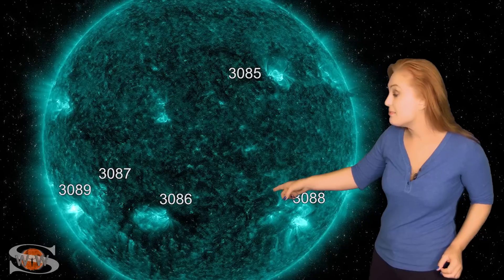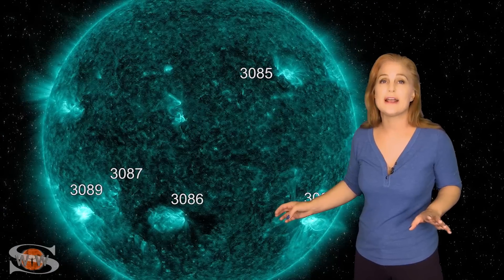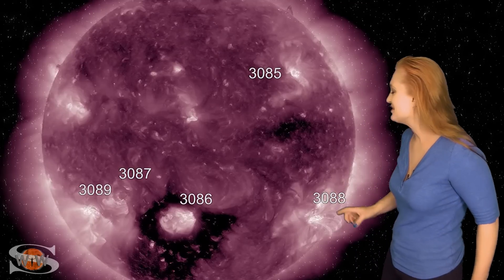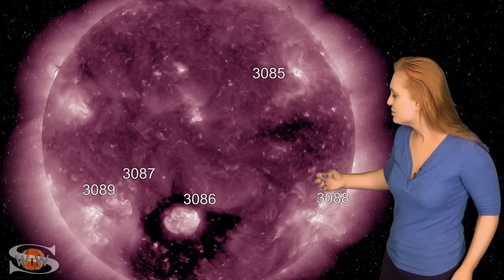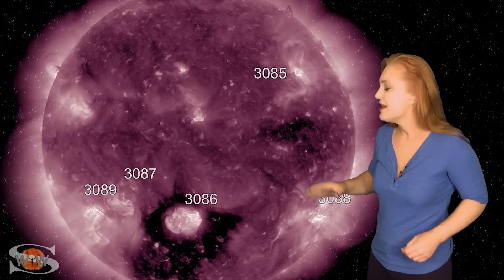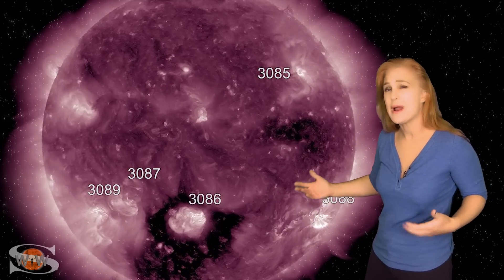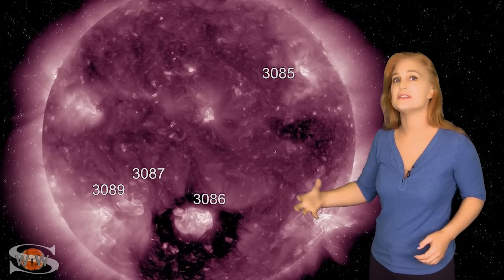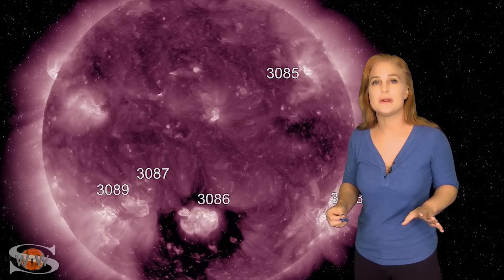Region 3089 is the biggest of the flare players — it launched almost an M6 flare, giving us R2-level radio blackouts. Both regions continue to fire. But that's not the only story. Region 3086 has been developing and pushing through this big coronal hole, meaning the fast solar wind we're going to get from this coronal hole, which should be hitting us around the 29th, will be a bit diminished as it's closing that coronal hole up. Nonetheless, we should still get some disturbances starting around the 29th.